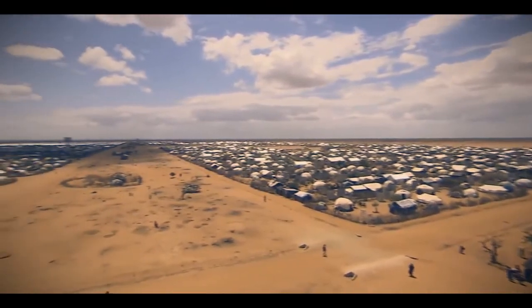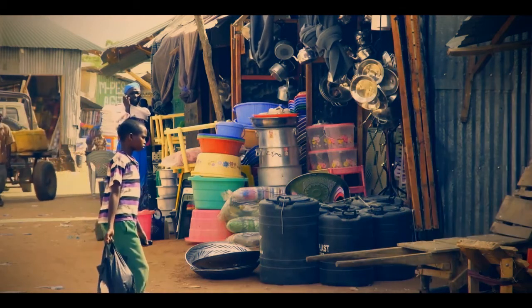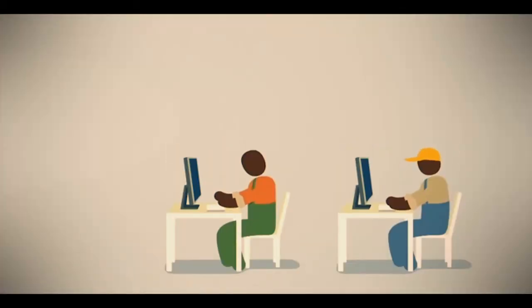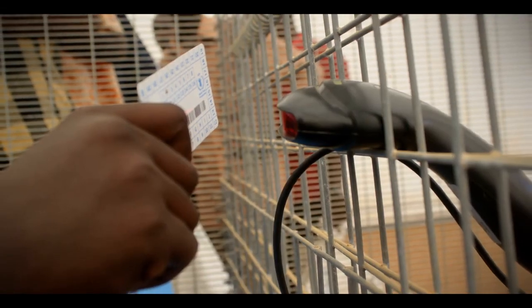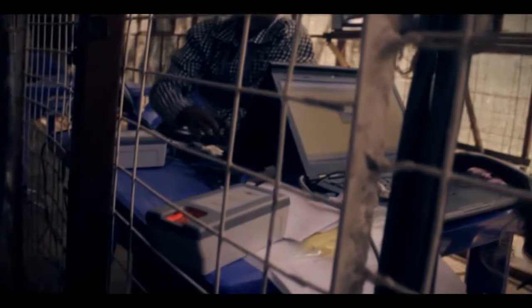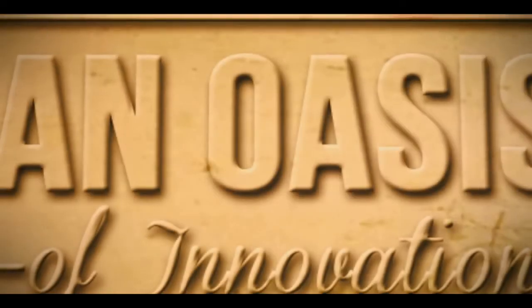As we celebrate World Refugee Day, there are many innovations that we can borrow from Dadaab — from the tablet project for kids to the biometric system in food distribution. Truly, there are many more lessons to be learned. Salim Bakari, African Film Center.